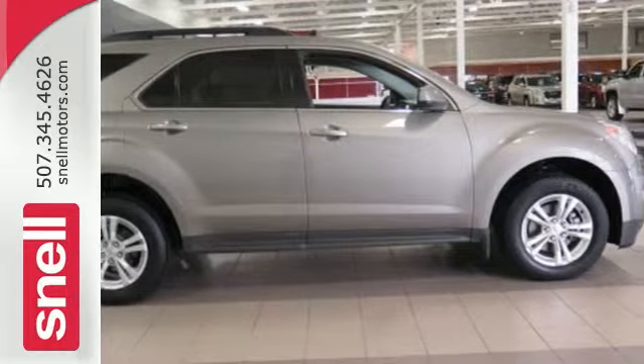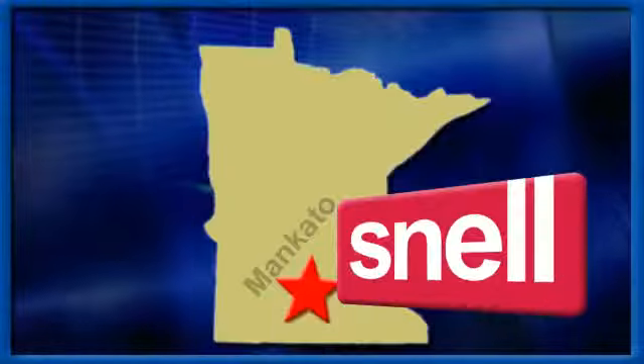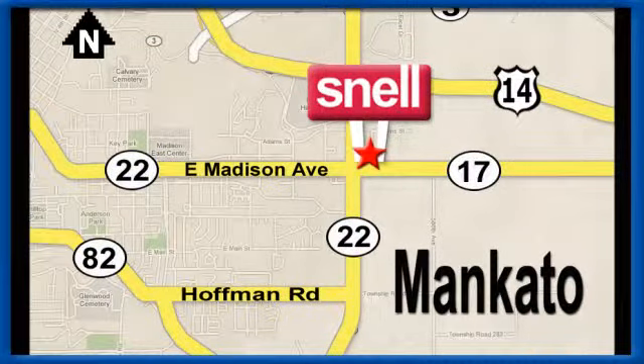Test drive it today. Snell Motors, proudly serving the Mankato area since 1951. We're conveniently located on the corner of Highway 22 and Madison Avenue, just south of the River Hills Mall.